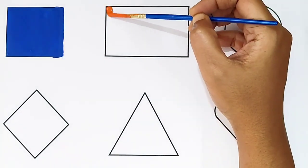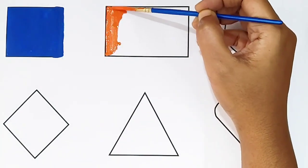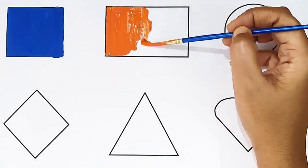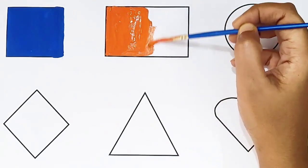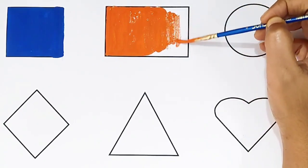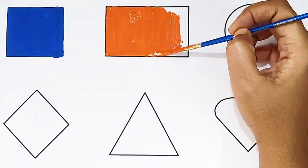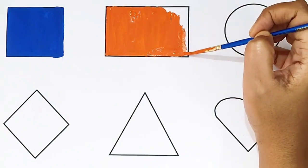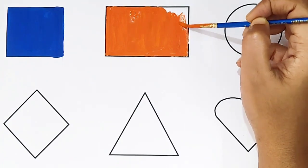Rectangle shape! Orange color. What shape is this? Rectangle shape! Orange color. Rectangle shape, orange color. What shape is this? Rectangle shape, orange color.